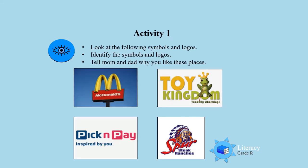Activity 1. Look at the following symbols, identify them, and tell mom and dad why you like these places.